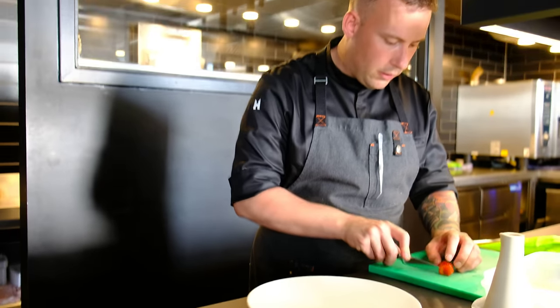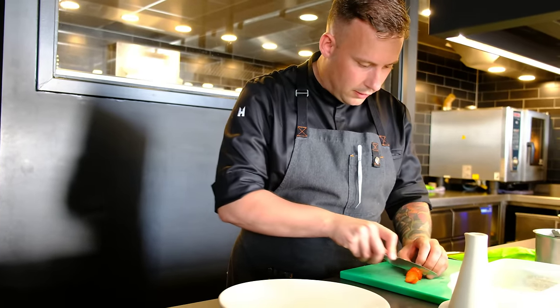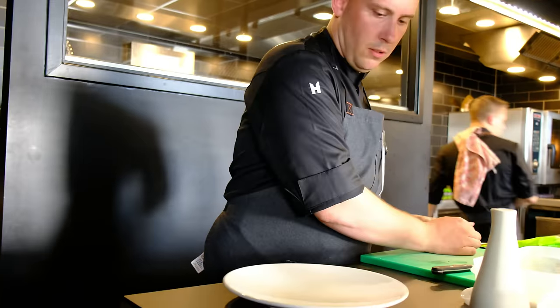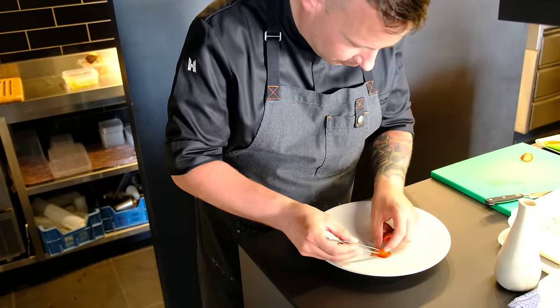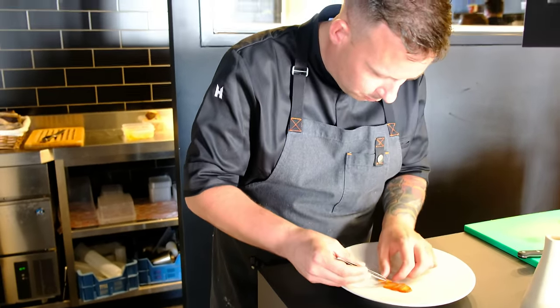First we're going to cut the strawberries. They're very local from this area. Then we plate them — three or four pieces. Not too much.